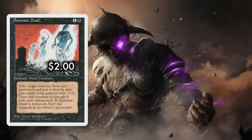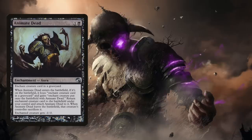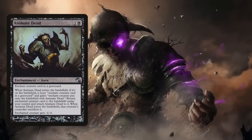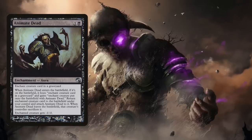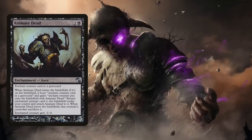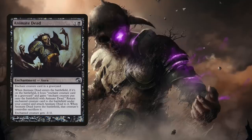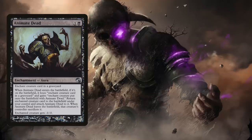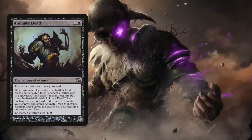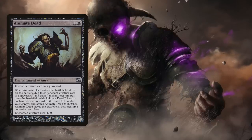Animate Dead is one and a black for an enchantment aura — enchant creature card in a graveyard. You enchant a dead creature in any graveyard, it returns to the battlefield, you control it as long as the enchantment is on it, and if the enchantment falls off it goes back to the graveyard. It also gets a -1/-0. It's a must-run in Commander because powerful creatures either win games or end up in graveyards — this is a cheap way to grab them and try again. It's also nice when a super powerful utility creature is in someone's graveyard for you to rob.